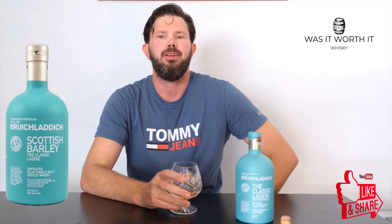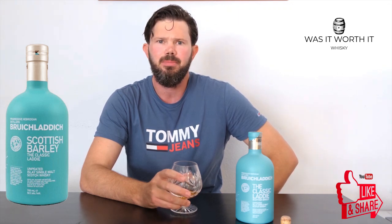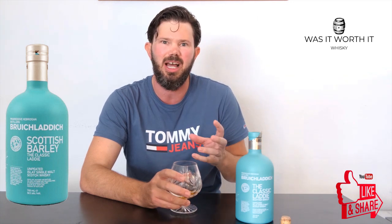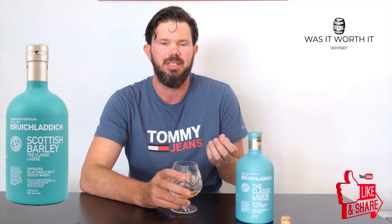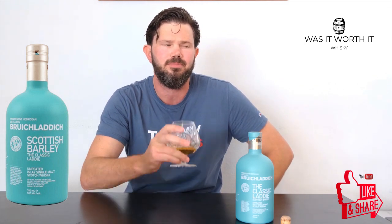On the palate we get a vanilla, like a honeydew melon, a really light nice honey. It's that honeydew melon sort of flavour with just a subtle toffee.